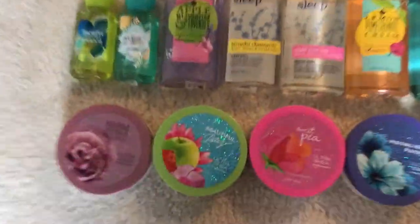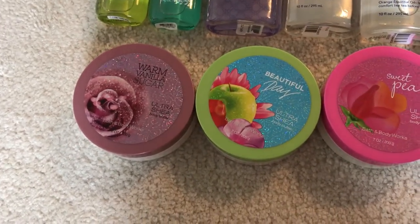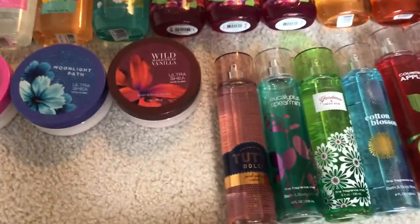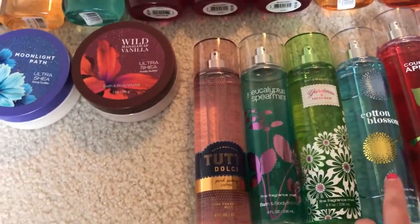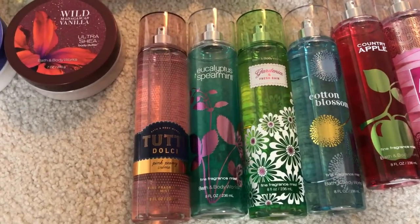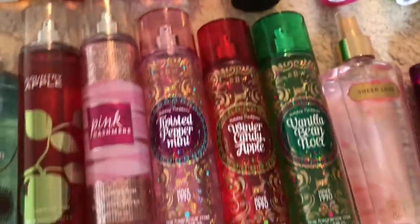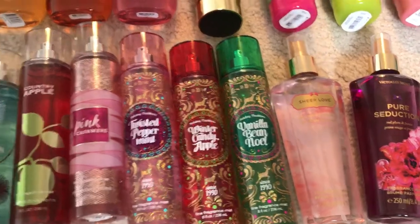I only have five body butters left — I've used up all my body lotions and don't plan to repurchase them since I don't like them. The body butters are: Warm Vanilla Sugar, Beautiful Day, Sweet Pea, Moonlight Path, and Wild Madagascar Vanilla. For body sprays I have 11: Tutti Dolce, Pink Panty, Cream Eucalyptus Spearmint, Gardenia and Fresh Rain, Cotton Blossom, Country Apple, Pink Cashmere, Twisted Peppermint, Winter Candy Apple, Vanilla Bean Noel, and two from Victoria's Secret — Sheer Love and Pure Seduction.